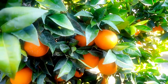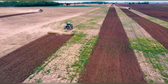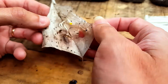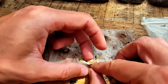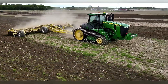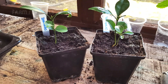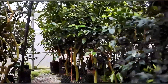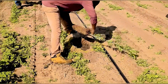Orange trees thrive in tropical and subtropical climates, with average temperatures between 25°C and 30°C. Before planting, farmers carefully select varieties suited to their purpose — Valencia oranges for juice and navel oranges for fresh consumption. The soil is plowed and enriched with organic fertilizers, ensuring a pH of 5.5 to 6.5, optimal for healthy growth. Farmers primarily propagate orange trees through grafting onto resilient rootstocks, ensuring uniformity and high-quality fruit production.